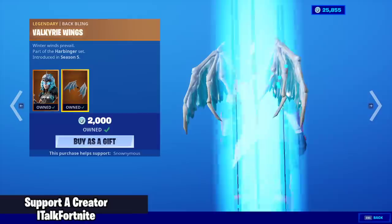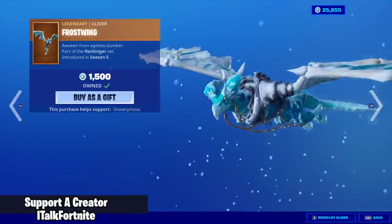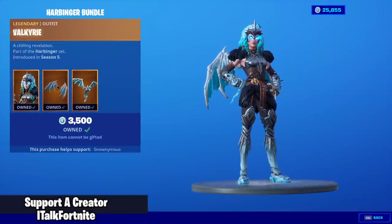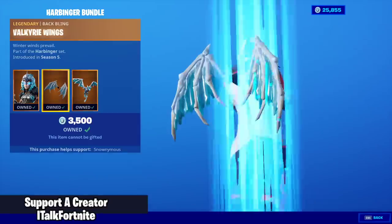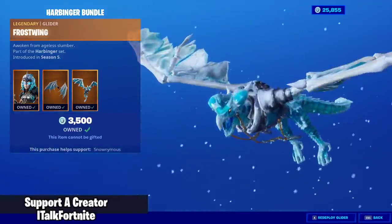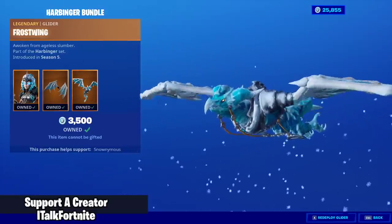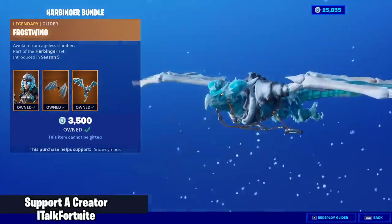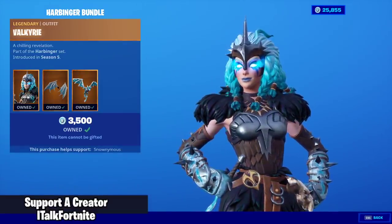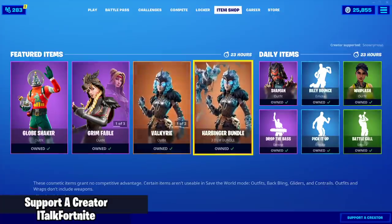Valkyrie is back with the back bling Valkyrie Wings and the Frost Wing Glider. You can buy this separately if you would like, or you can get the Harbinger set — the Valkyrie skin with the back bling Valkyrie Wings and the Frost Wing Glider in one combo. Now, this is not the discounted price. I do not know what the discounted price is — it does not show it to me since I own everything. I think someone in the comments will probably say what the discounted price is, and I will update that for you guys. But it is not $3,500 — it is discounted.